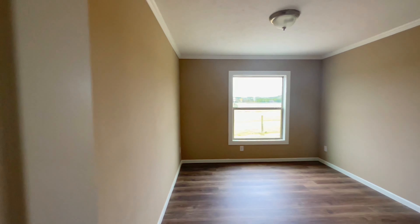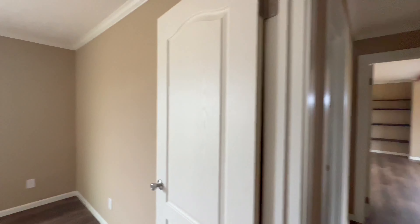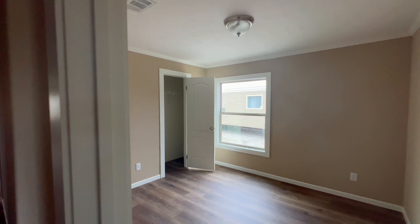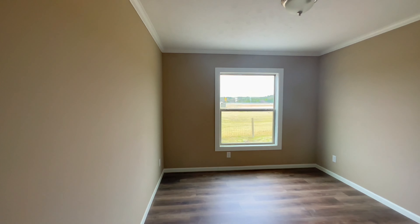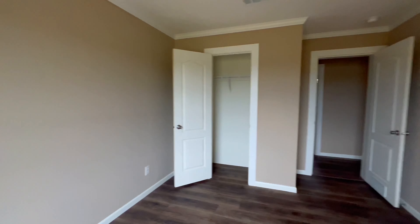Let's go on to bedrooms 2, 3, and 4 — they're all going to be about this size, and closet space is going to be equal. These lights are wired and braced for ceiling fans, but you can opt in to have the ceiling fans installed at the factory.